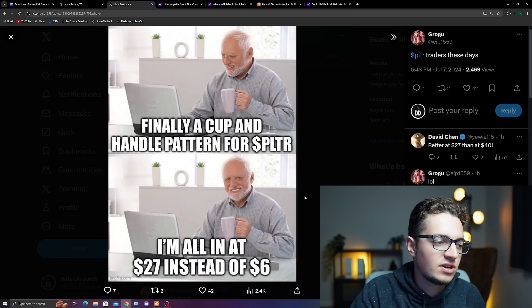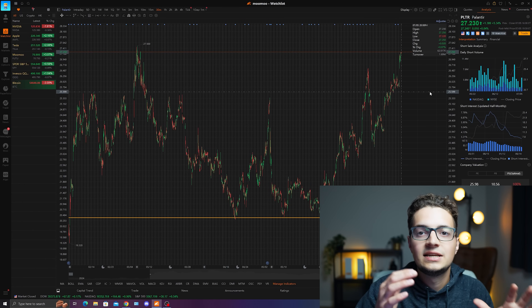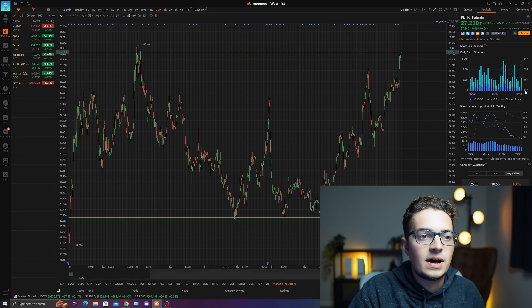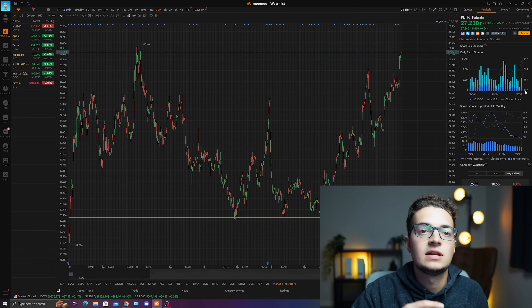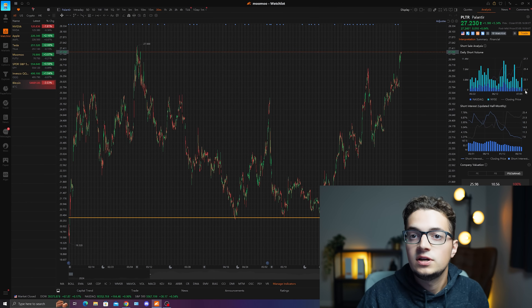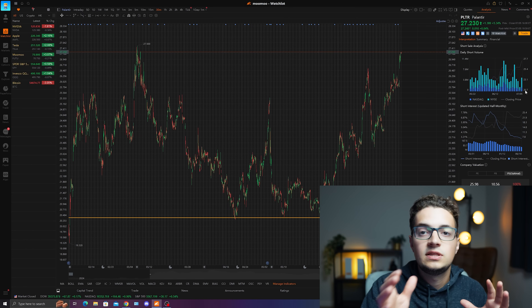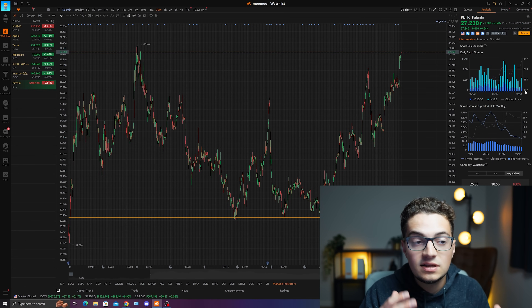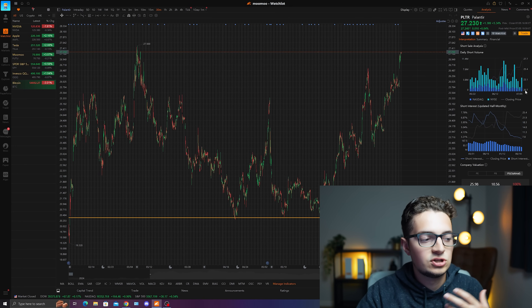Finally, a cup and handle pattern for PLTR — some are all in at $27 instead of $6. What we do see with PLTR: short volume is staying relatively consistent. I like this in terms of the chance that PLTR hopefully is not entering overbought territory. The fact that short volume stays consistent even as prices increase, with buying pressure and momentum especially with earnings about a month away, shows that more people are taking a bullish position, both on the retail and the institutional side.